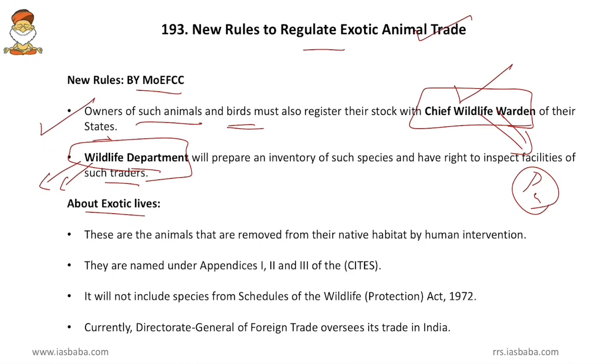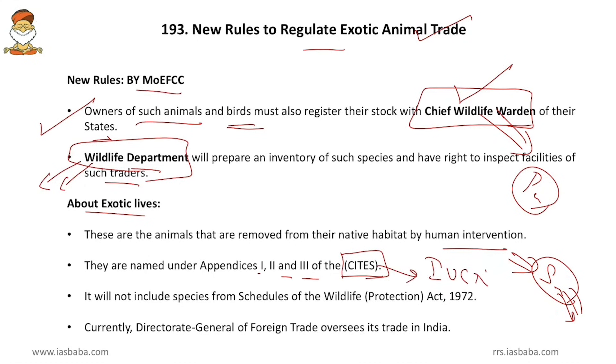What are exotic animals? These are animals removed from their native habitat by human intervention — for example, buying a Siberian Husky as a pet. These animals are listed under Appendix 1, 2, and 3 of CITES — the Convention on International Trade in Endangered Species. CITES was set up by a resolution in the IUCN meeting. IUCN stands for International Union for Conservation of Nature, which produces the famous Red Data Book. Both are intergovernmental organizations.